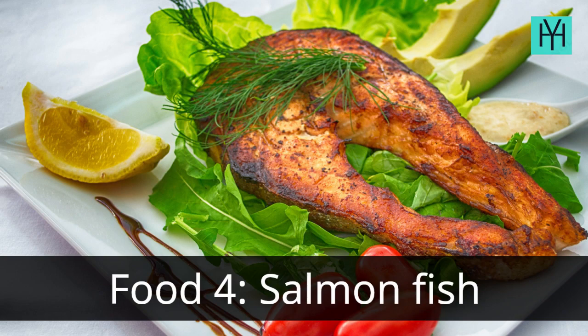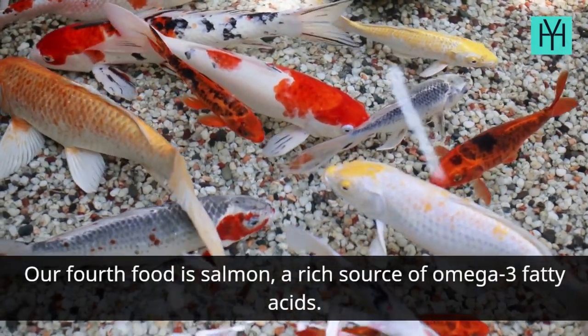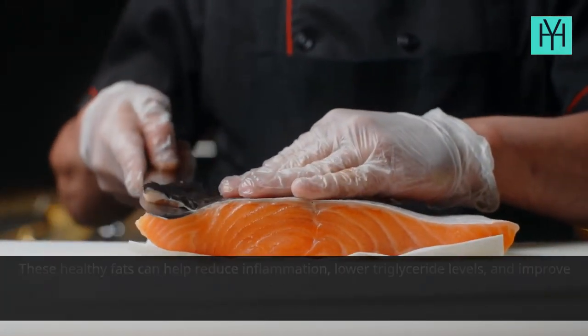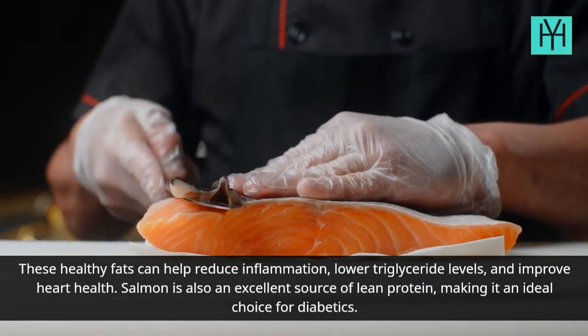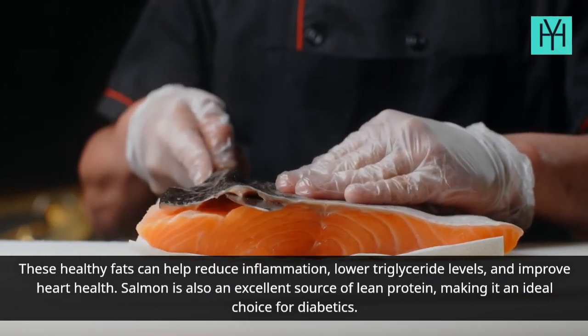Food 4: Salmon. Our fourth food is salmon, a rich source of omega-3 fatty acids. These healthy fats can help reduce inflammation, lower triglyceride levels, and improve heart health. Salmon is also an excellent source of lean protein, making it an ideal choice for diabetics.